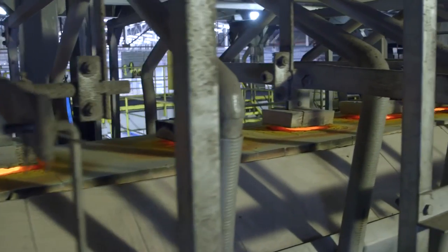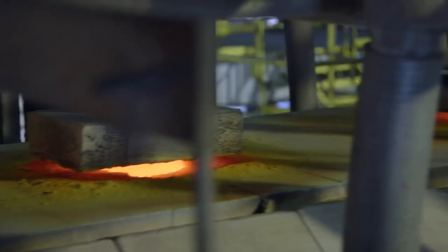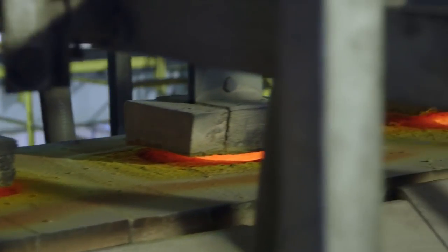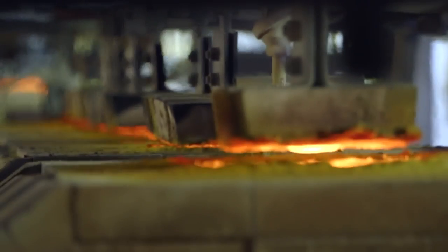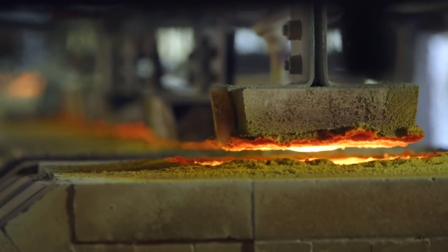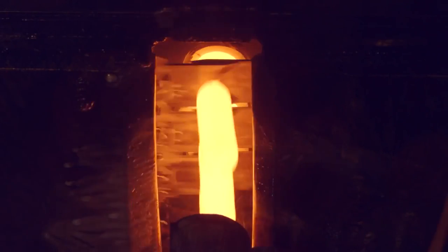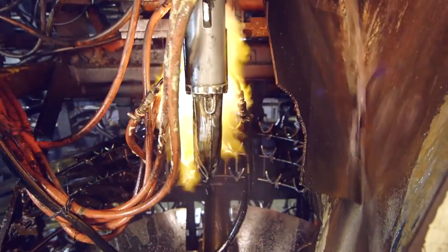The furnace feeds the refiner with a river of liquid glass. Here the glass must be carefully processed. Getting the consistency and temperature just right is what makes a perfect bottle. The molten glass is ready. Measured and precisely sheared,